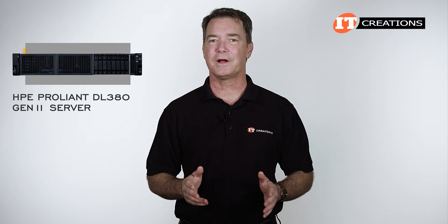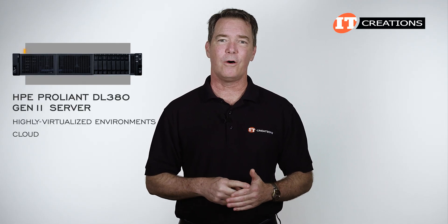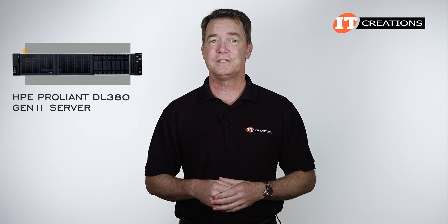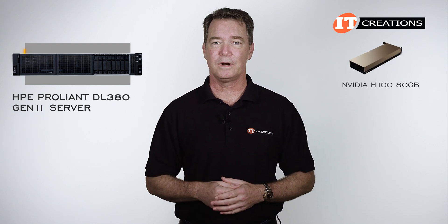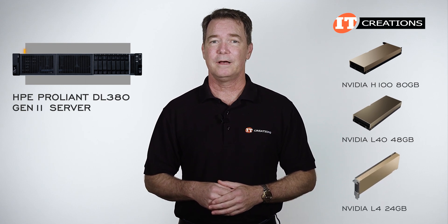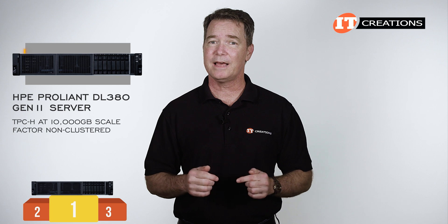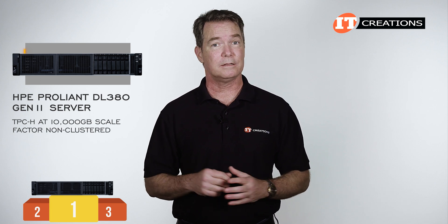This platform can be used for highly virtualized environments, cloud, big data, AI, and a host of other applications. New to this system is support for the NVIDIA H100, L40, and L4 GPUs. It is also the world record holder for TPC-H at 10,000 GB scale factor, non-clustered.